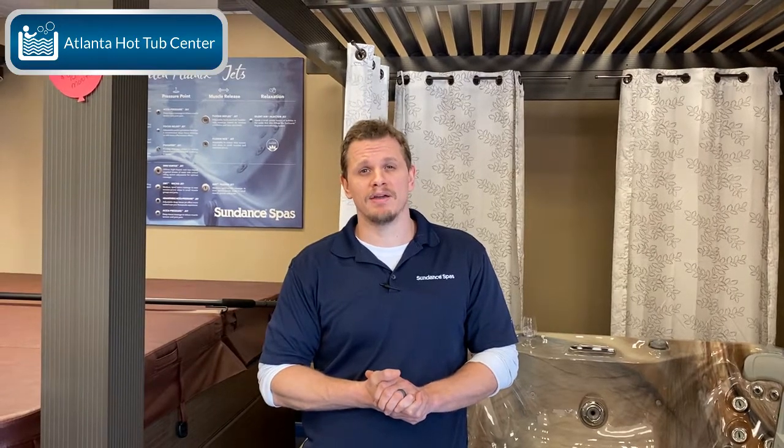This is Brian at Atlanta Hot Tub Center, Tub Talk 101, and today by popular demand we are going to review Balboa electronics. We're going to review three things: first, does Balboa make hot tubs? Two, why is Balboa the best hot tub electronic manufacturer in the world today? And number three, how to identify whether or not a hot tub has Balboa electronics.